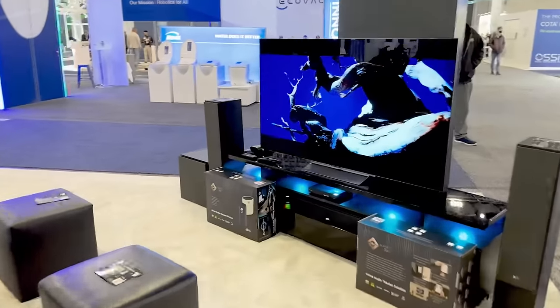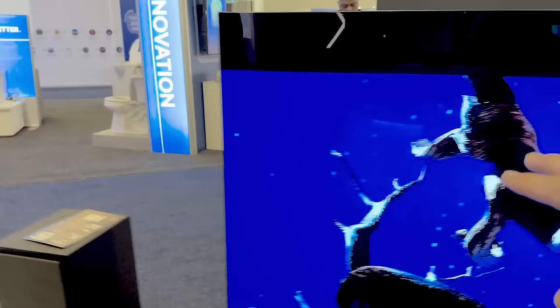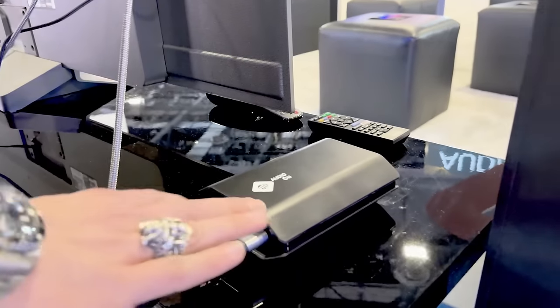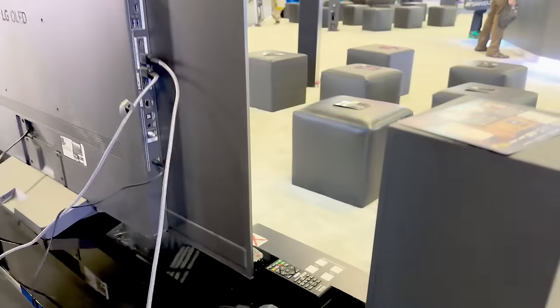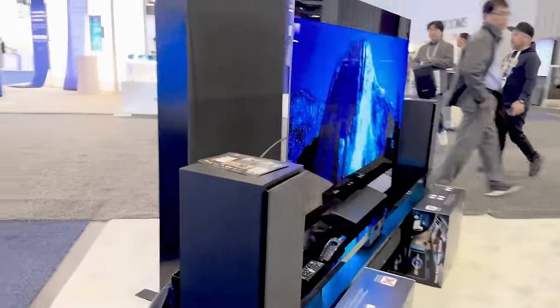So here we have a regular TV — you don't have to do anything with the TV. On the back end, look how simple this is. You just have your HDMI power cable plugged in. That's it. Once that's plugged in, you go to each individual speaker, put your receiver on there, plug it in. And once everything's plugged in, everything combines and pairs instantaneously.